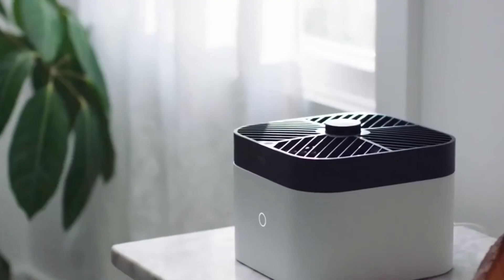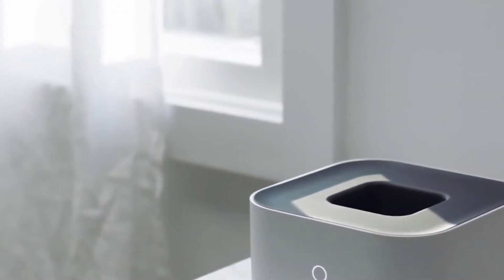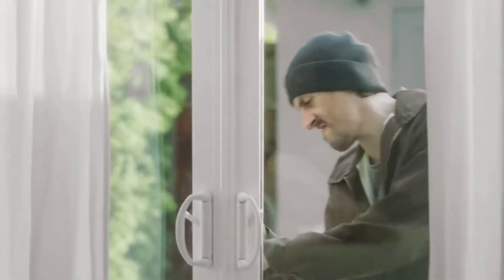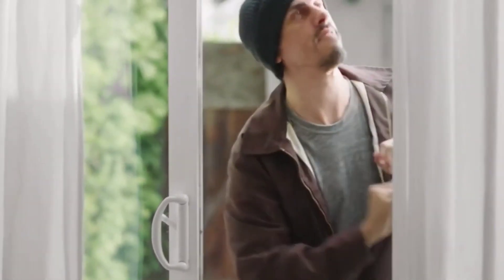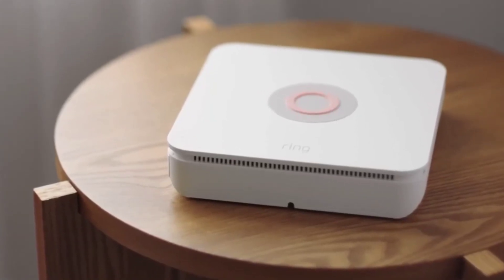The machine is also designed to listen out and detect any signs of breaking in when you are out. It will automatically fly to the location and record video footage of any intruders. Definitely, these kinds of inventions are going to rule home security.